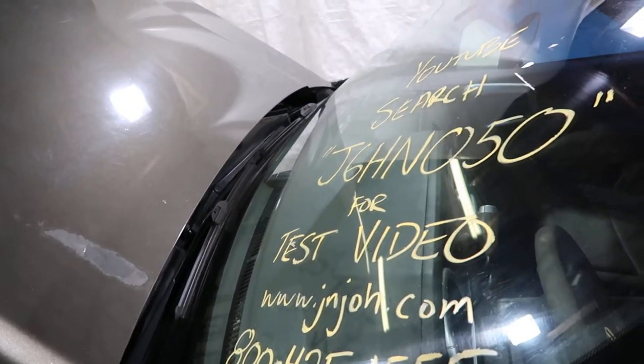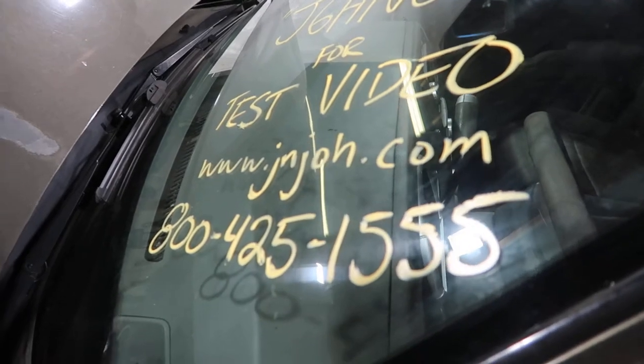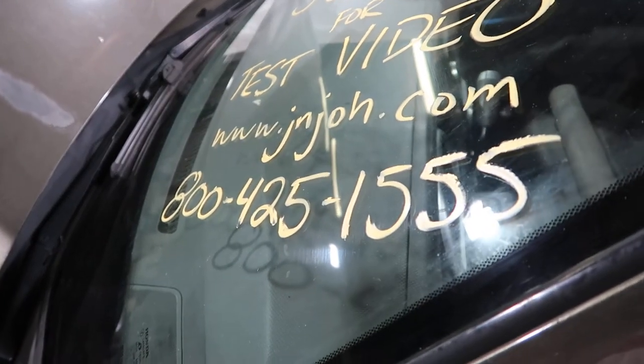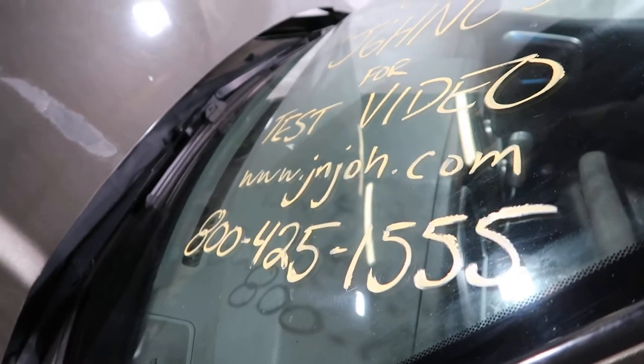Thank you again for watching, this has been J&J Aderectus test video for J6HN050. You can visit our website at www.jnjoh.com and call us toll free at 800-425-1555. Thanks again for watching and God bless America.